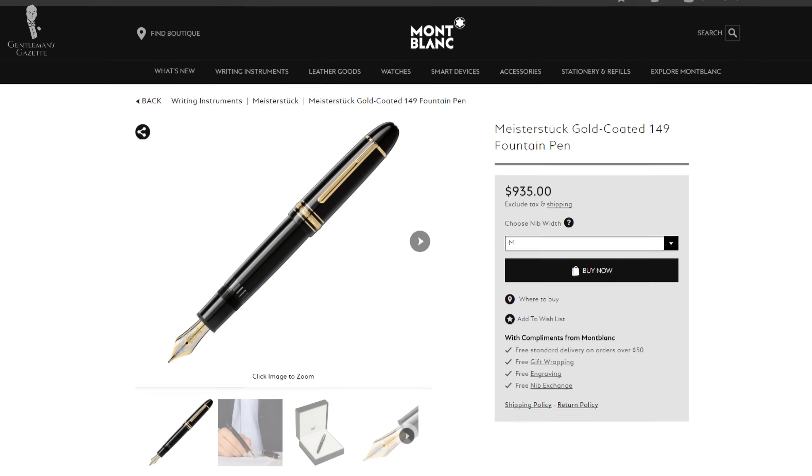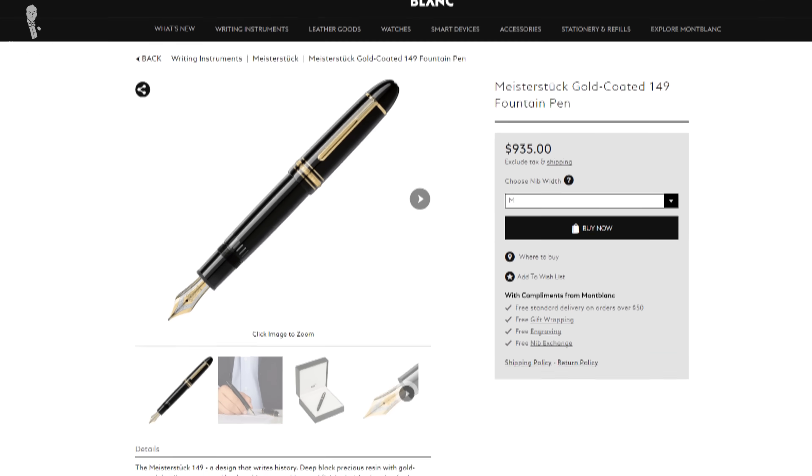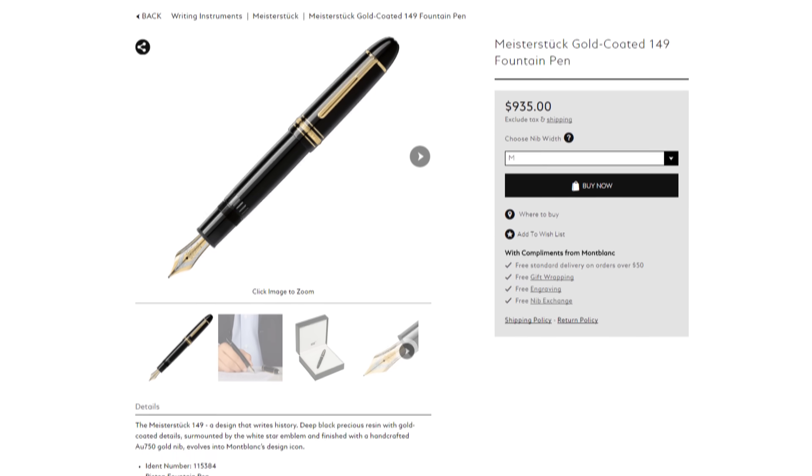That being said, the old fountain pen doesn't work so well anymore because the cork seal is no longer tight. The new ones seal very well and will probably last you for a lifetime. Interestingly, over time the price has steadily increased to now almost a thousand dollars — when I started, they cost about half that. You could find them used on eBay, but there are lots of fakes out there especially for Montblanc, so I suggest you only buy from trusted sources.